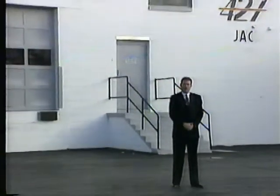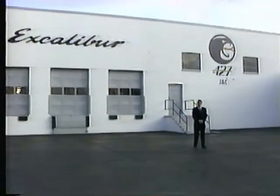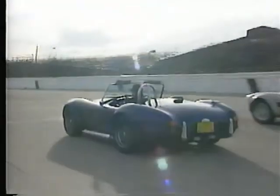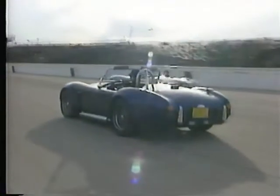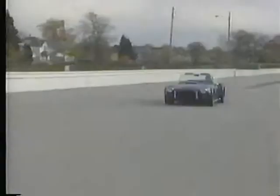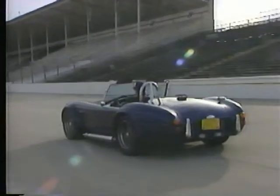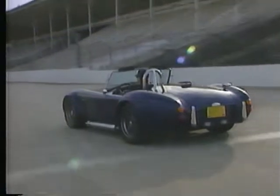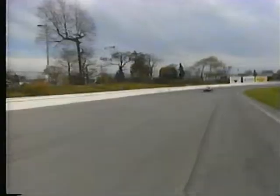With the JAC 427 Cobra, Excalibur becomes the world's first premier automaker to manufacture an EPA-compliant reproduction of one of America's most coveted sports cars with state-of-the-art automotive technology. Finally, there's an answer for those who desire the ultimate in classic styling and performance but have been unwilling to subject themselves to the uncertainties of the kit car industry. Engineered and built from the ground up, the JAC 427 Cobra reproduction is a dream come true for auto enthusiasts.